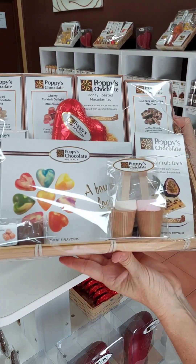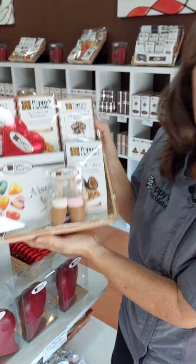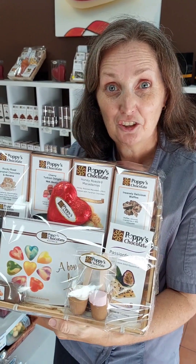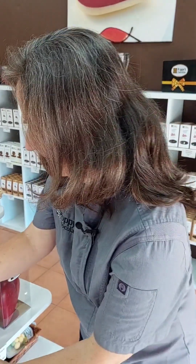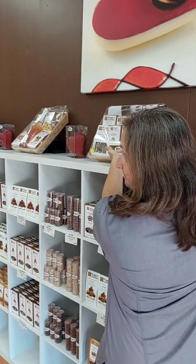This is called our Lots of Love Be My Valentine Hamper. It's got lots of goodies in it. I'm going to be a little bit quick. This is our love heart — look how stunning it is, it's amazing. That's the milk chocolate one.